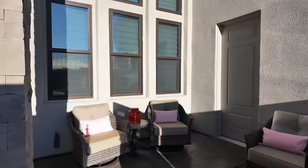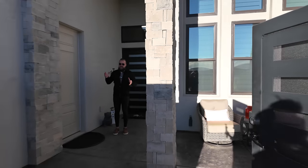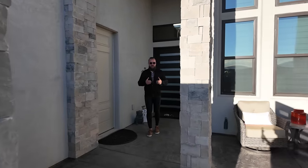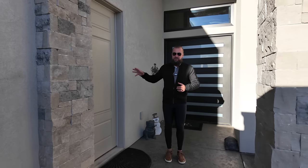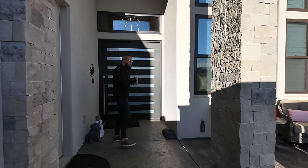This property is a four-bedroom, three-and-a-half-bathroom home, and it has a casita — a mother-in-law suite — essentially a fully functioning one-bedroom apartment with its own kitchen, its own laundry, and its own private access to the front and the rear of the property. Let's head inside and check this home out.